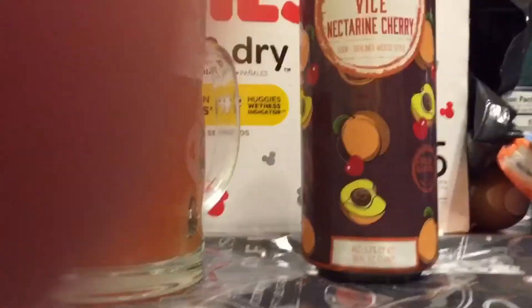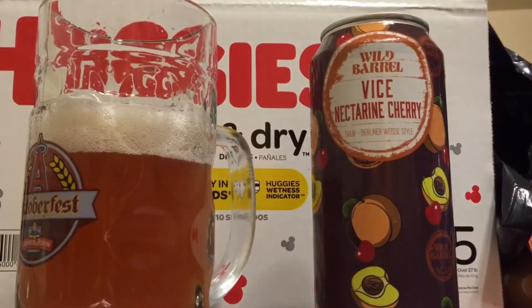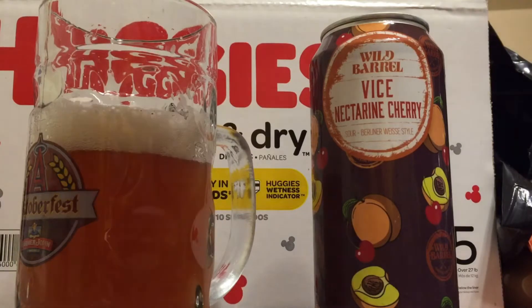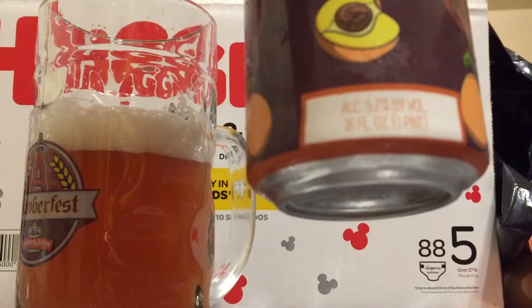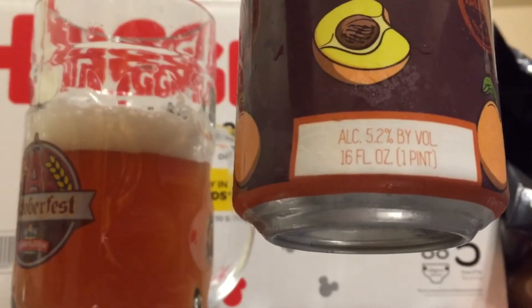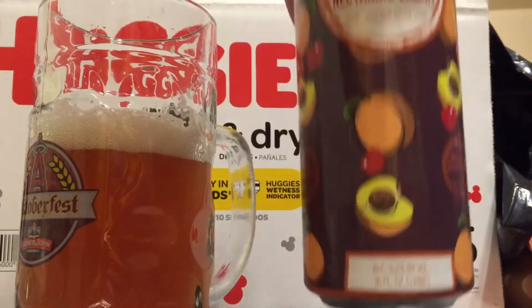Alright, let me flip the camera back over. There you go guys — Wild Barrel Vice Nectarine Cherry, Sour Berliner Weisse style. I probably just pronounced that wrong. It is 5.2% alcohol by volume, and it is 16 ounces — one pint.